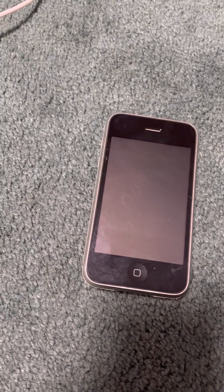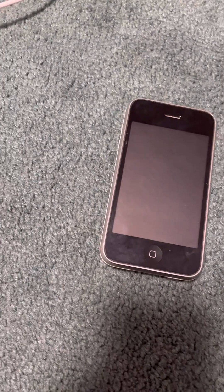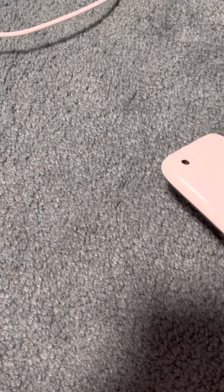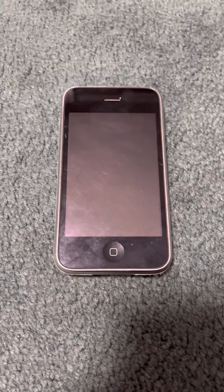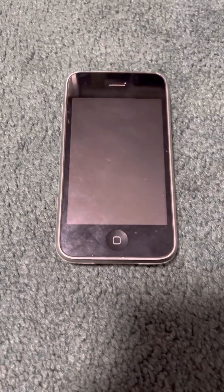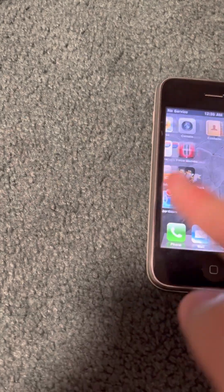I did see one last year on 4.3.5 on eBay for like $80 and I just missed out on it. But I found this one off eBay for, I think it was $64 plus shipping. The seller is really nice — she has an awesome business for old iPods and stuff like that. But it's on iOS 4.0.1.